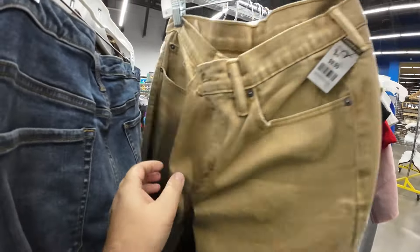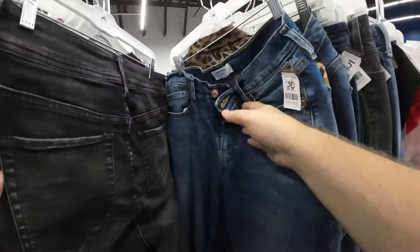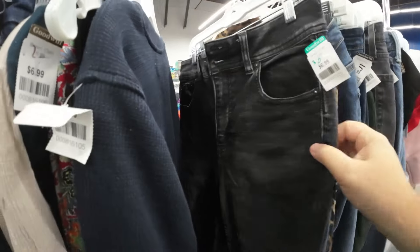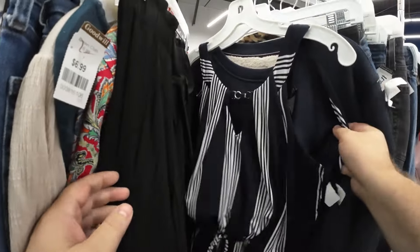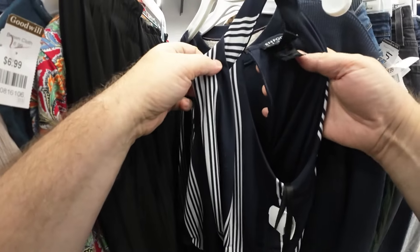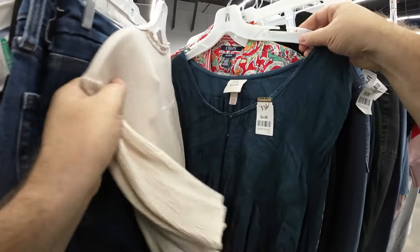I don't think I focused the camera enough for you to see, but I think it was Seven For All Mankind or something — women's jeans. I think that's the first pair I ever found. But if you don't know my style, my style is to throw it in the cart, don't look it up, go through the store, and then have like 30 minutes at the end where I look everything up and see if it's selling for a good sell-through rate, bringing in profit, and not overpriced.